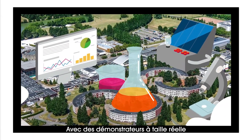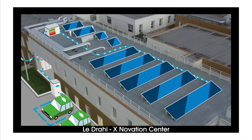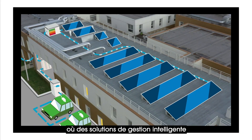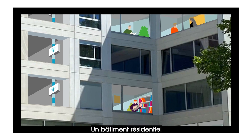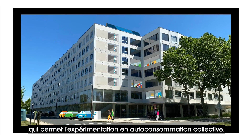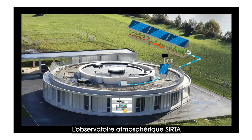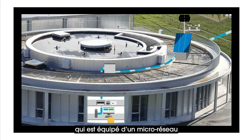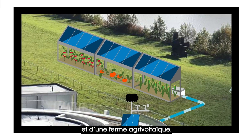With full-size demonstrators in three campus buildings: the Dryheat Exnovation Center, where smart electricity management solutions are tested; a residential building to experiment with collective self-consumption; and the CERTA Atmospheric Observatory, which is equipped with a modular research microgrid and an agrivoltaic farm.